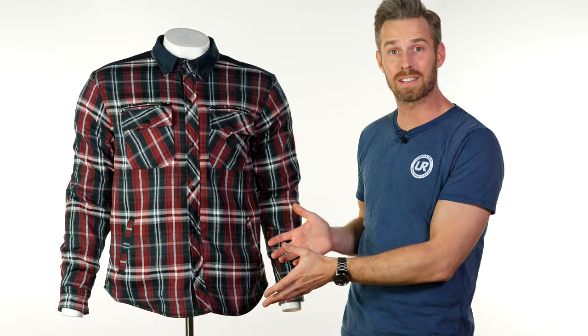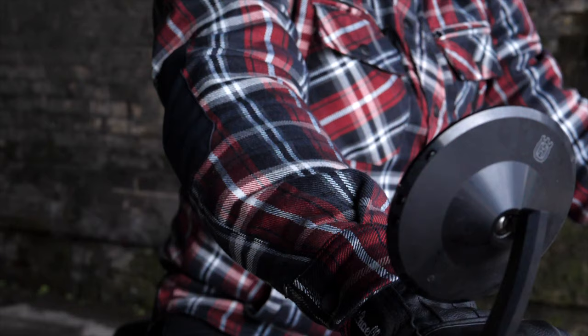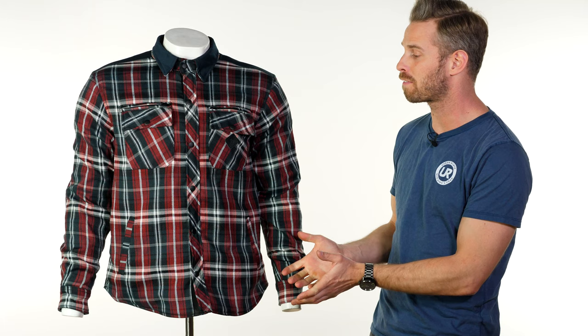DuPont Kevlar is an aramid fibre with masses of abrasion resistance, and this gives the shirt the abrasion resistance necessary to qualify it in the same way as a motorcycle jacket, in spite of the fact that it looks and feels very much like a regular piece of outerwear.